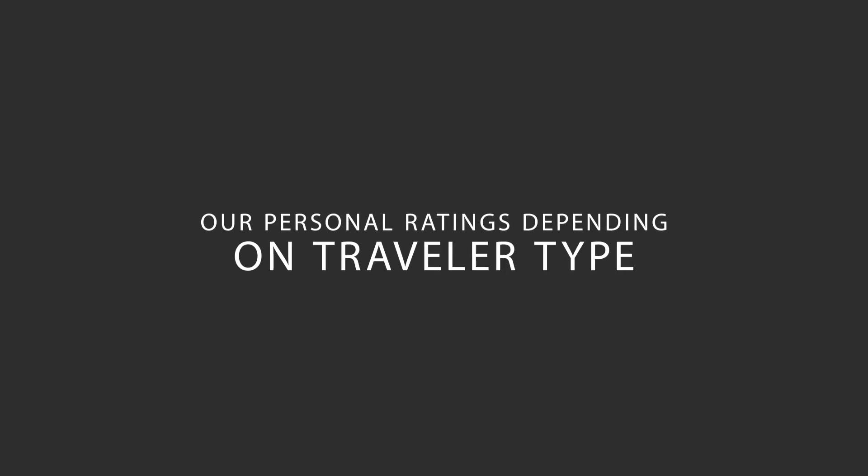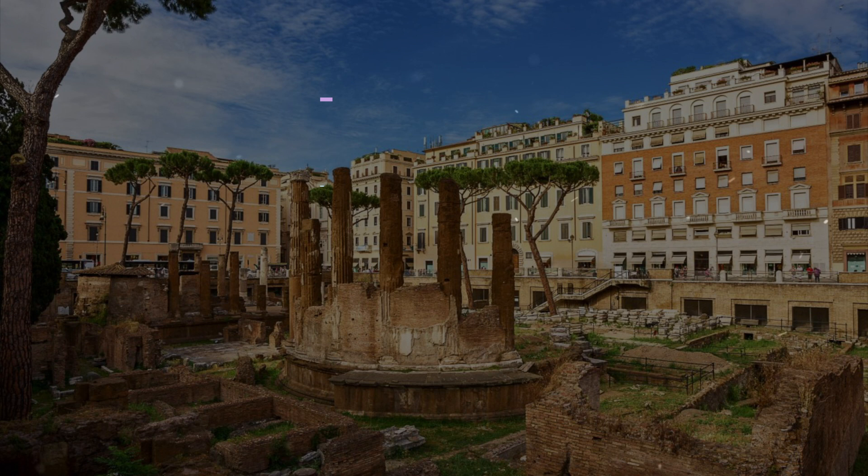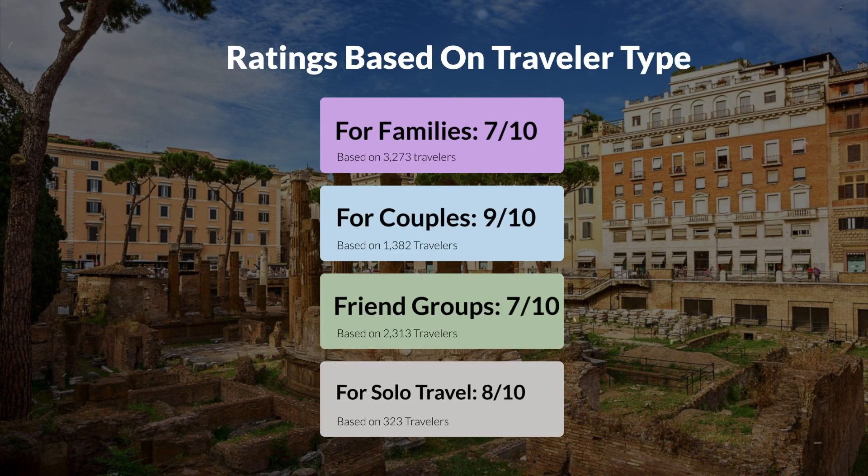Now, let's move on to our personal ratings for this hotel, depending on the type of traveler. For families, 7 out of 10. For couples, 9 out of 10. For friend groups, 7 out of 10. For solo travel, 8 out of 10.